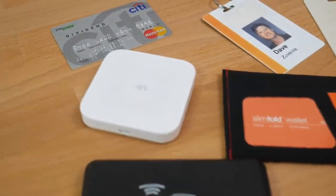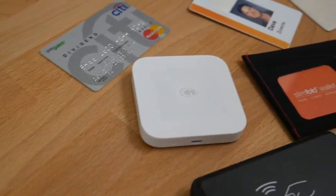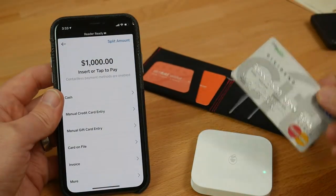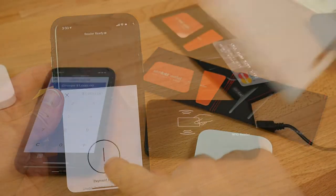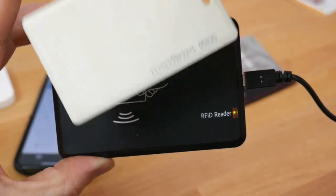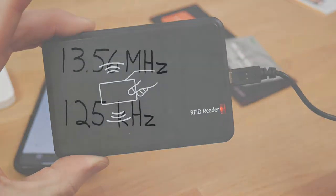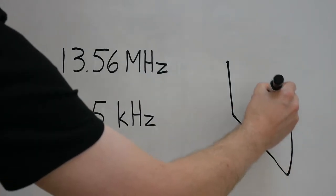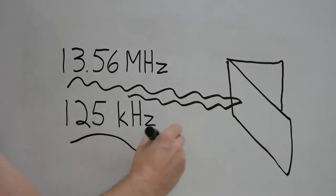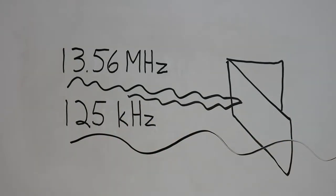Here are a few different card types and readers. The most common are these contactless payment, ID, and transit passes. They all work at 13.56 megahertz, and this high frequency is blocked by Slimfold RFID wallets. However, most building passes use the 125 kilohertz frequency, which is much lower. This means that the waves can actually pass through a wallet even when it's closed.